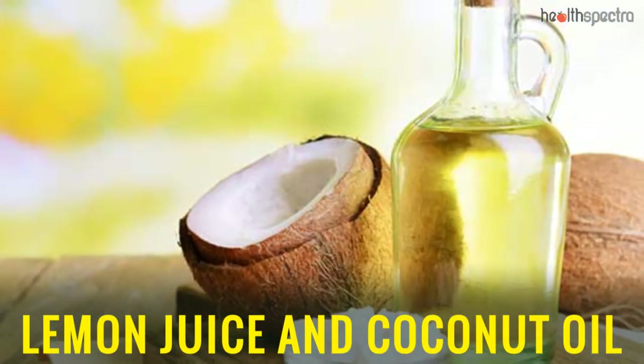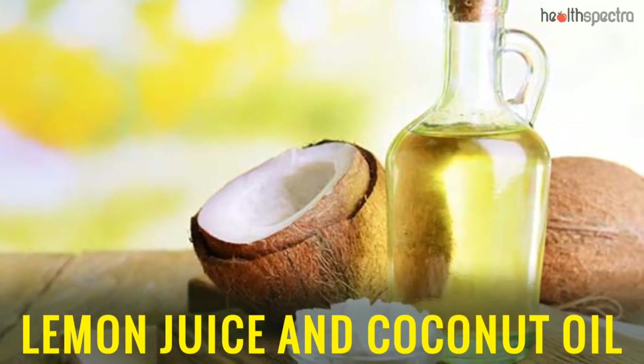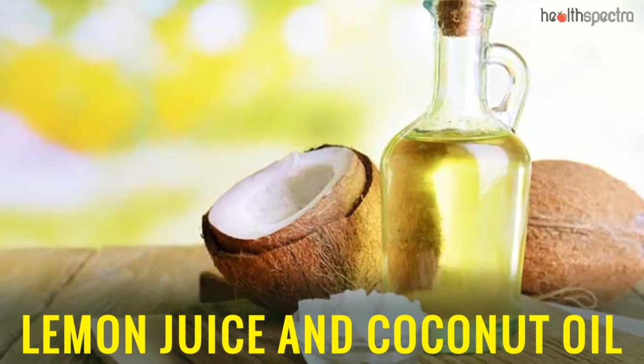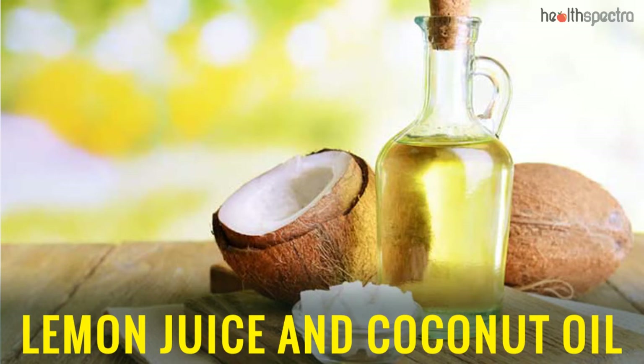Lemon Juice and Coconut Oil: Both lemon juice and coconut oil are loaded with beneficial antioxidant properties which prevent free radical damage to get rid of dark spots. Coconut oil also helps moisturize the skin.